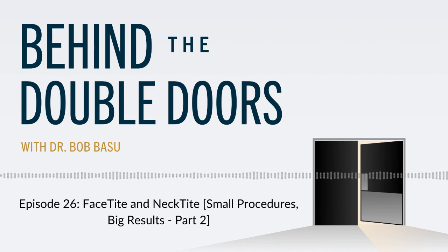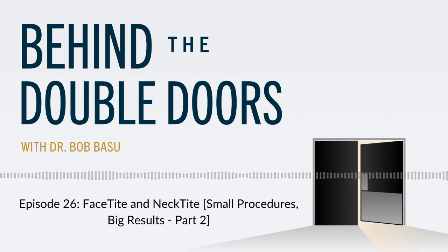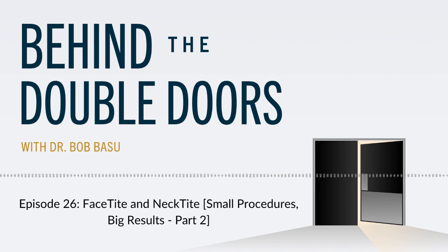So this is a skin tightening modality. FaceTite should really be called NeckTite because you're not really treating the upper portion of your face with this technology. Where I get the best, amazing transformative results are really in the jawline, in your jowls, and in your neck and chin area. That's where I get some incredible transformations with this very minimally invasive procedure.